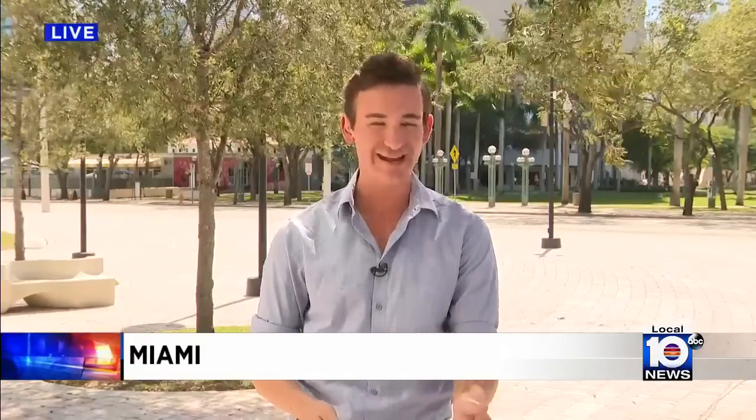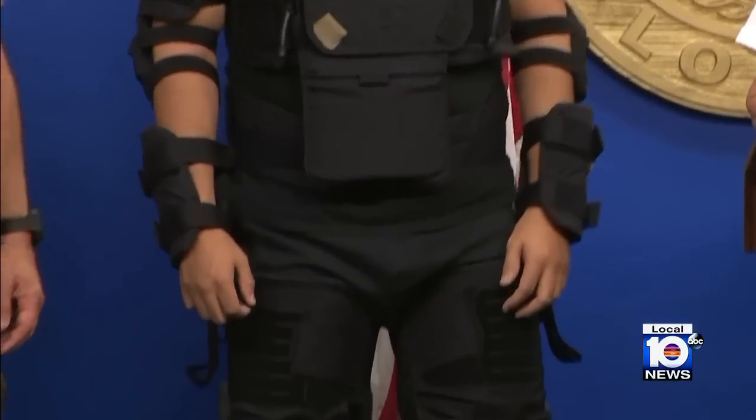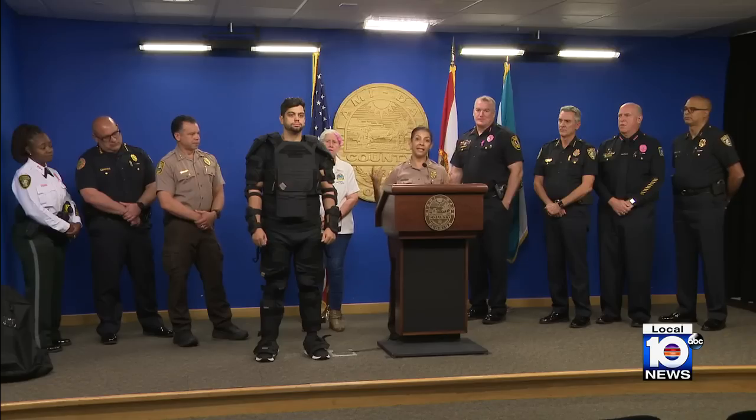This new gear is designed to be used by officers who could potentially find themselves in a violent situation, such as when transporting an inmate or controlling large crowds. While this gear is already used by police forces in Israel, Miami-Dade will become the first county in the U.S. to use it, along with at least four other agencies across our area. It allows for protection as well as movement, which is very important in a dynamic situation.